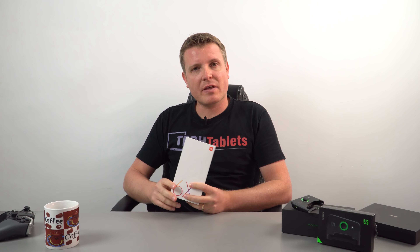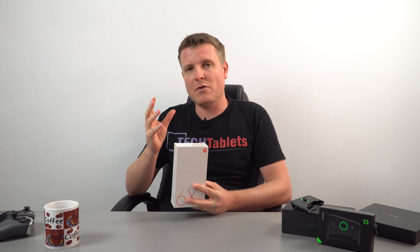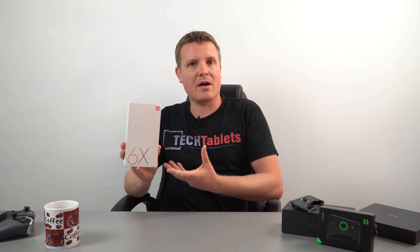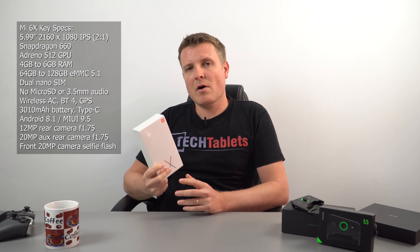Hi guys, it has been a busy month here with Xiaomi releases and we have one more to check out — this is the Mi 6X, also probably known as the A2, but the A2 has not been announced yet. It could be coming in just a few months and will be identical hardware-wise. That model will have stock Android, while this has Android 8.1 with MIUI 9.5 skin on top.